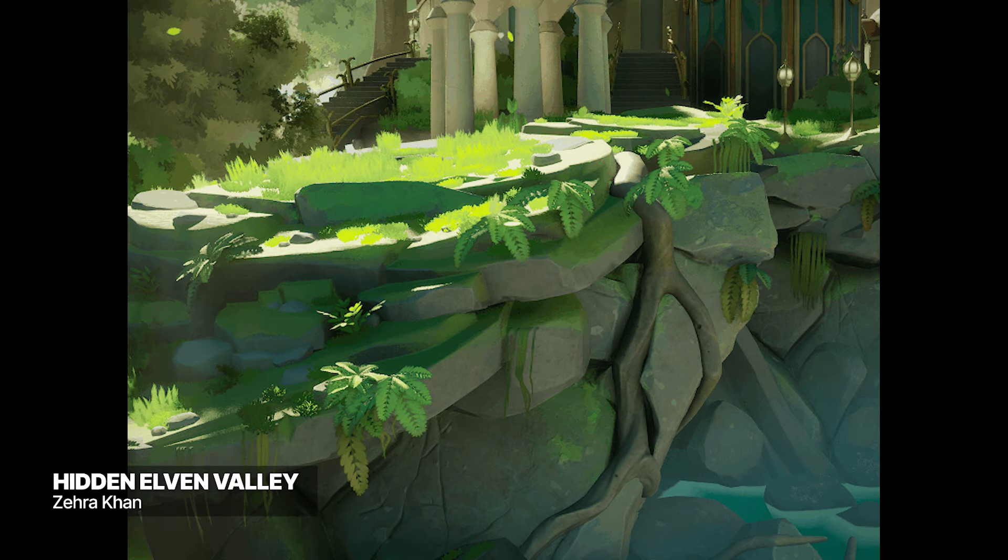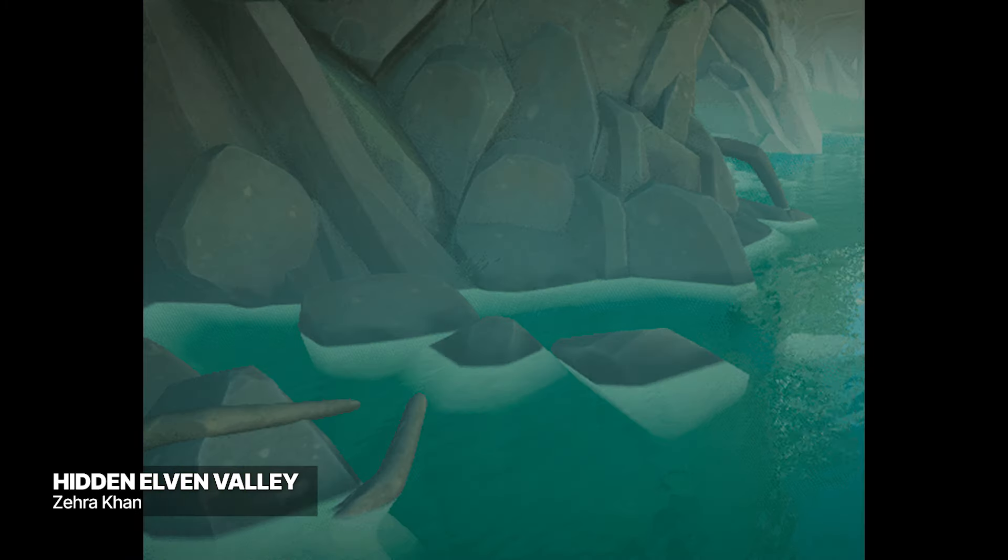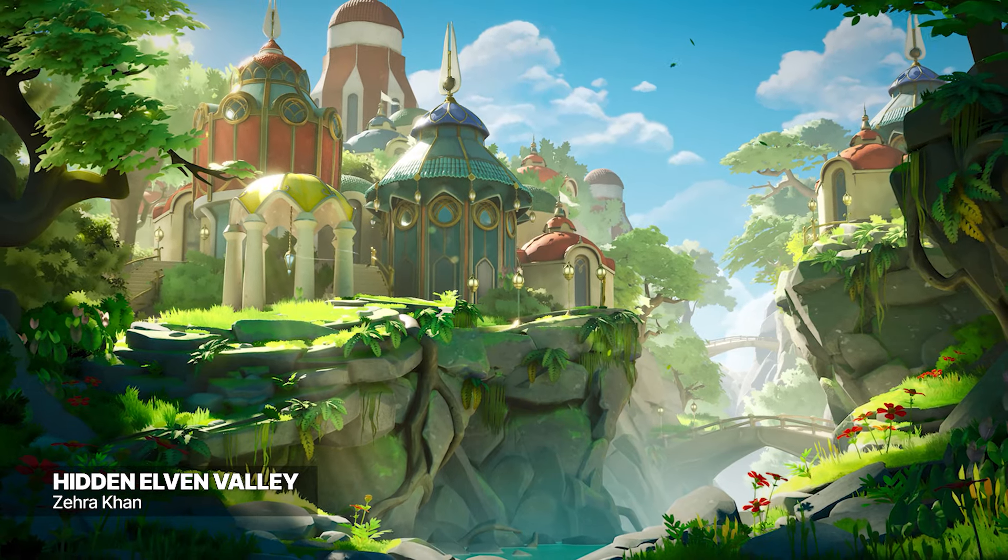Their ArtStation shows off not only the beautiful final renders, but a very in-depth explanation of their progress and thought process. Check out their page if you're interested in learning more.